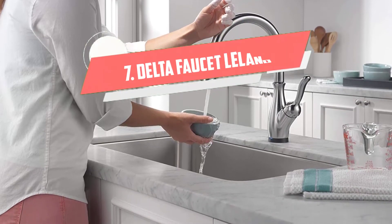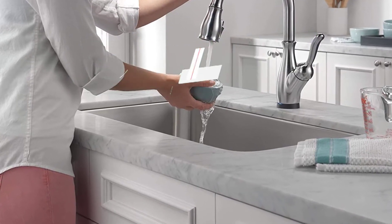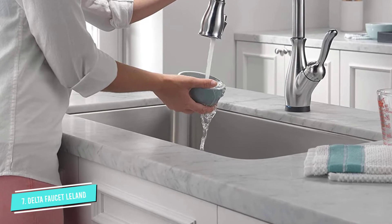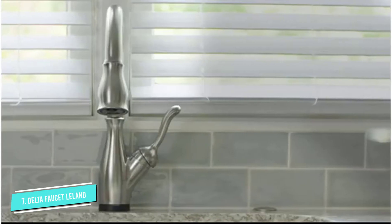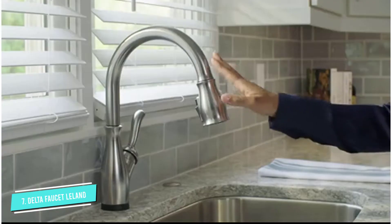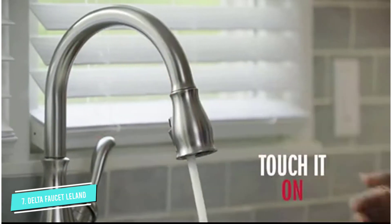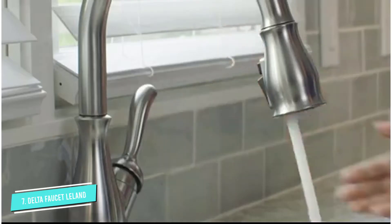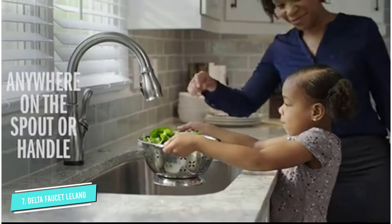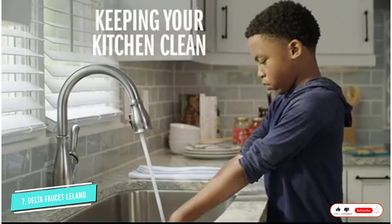Number 7: Delta Faucet Leland. This faucet isn't exactly touchless — it's a touch faucet, which means that you just touch anywhere on the faucet to start the flow of water. So if you have dirty hands, you can use your wrist or forearm to start the flow of water. Because this faucet doesn't use motion sensor technology, it can be easier for elderly people or kids to use.